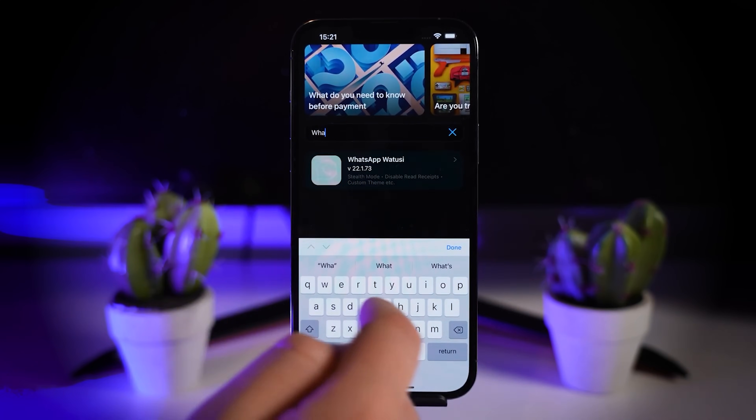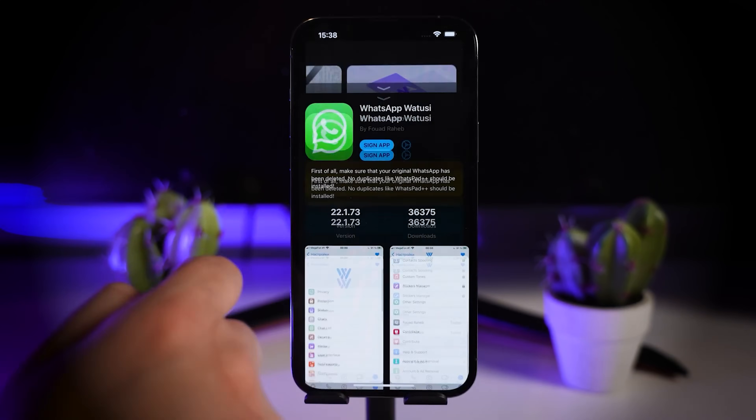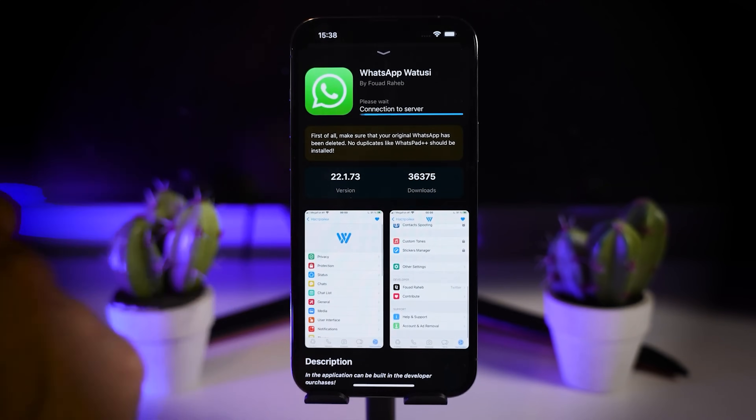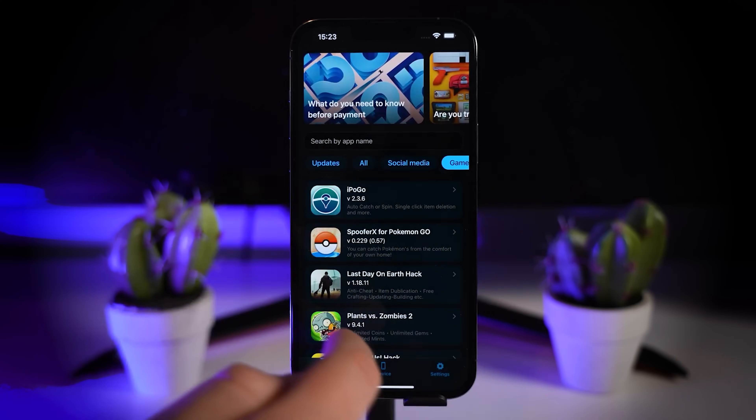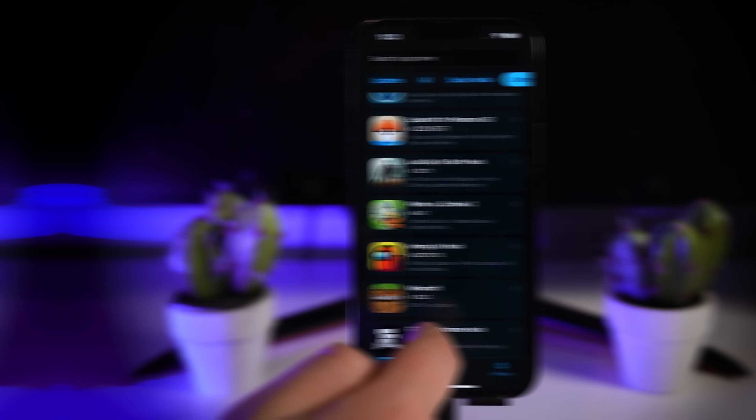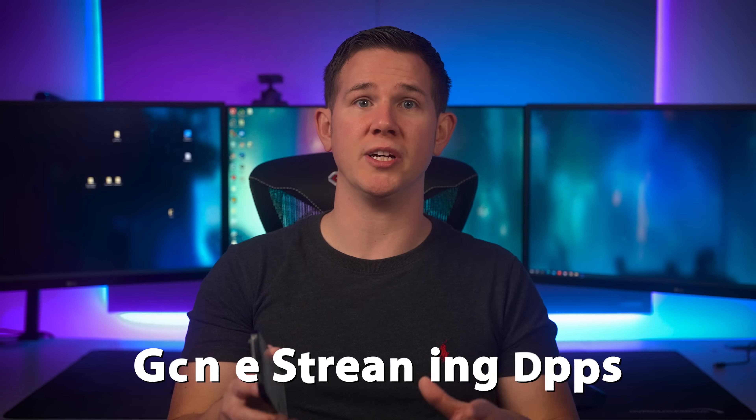For those wanting to trick the system, it looks like it will be doable but probably more hassle than it's worth, as Apple are going to be using multiple verifications including the Apple billing address, the user's current location, the current region, and the device class. This only applies to iPhones and not iPads.